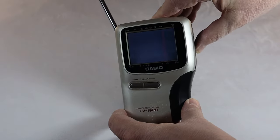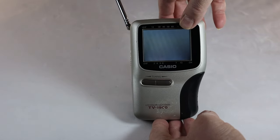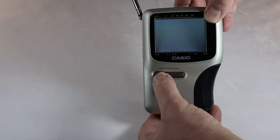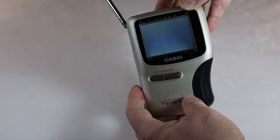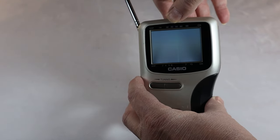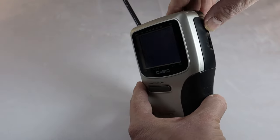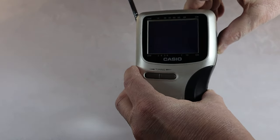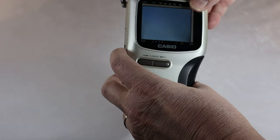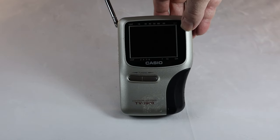Let's go ahead and turn this thing on. As you would imagine, there won't be much to see because this is an analog television and there are no more analog signals. The tuning doesn't work to speak of on either UHF or VHF. There is a bit of a picture — you can see a little green line moving back and forth. The volume control has nothing coming in, but the brightness control still works.